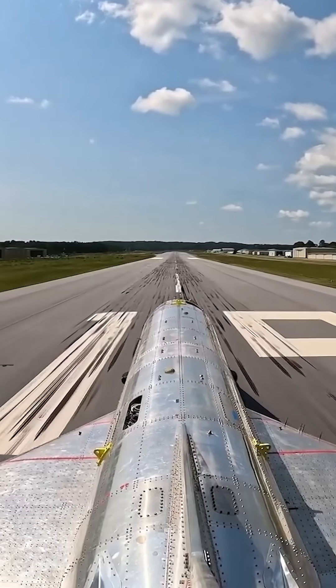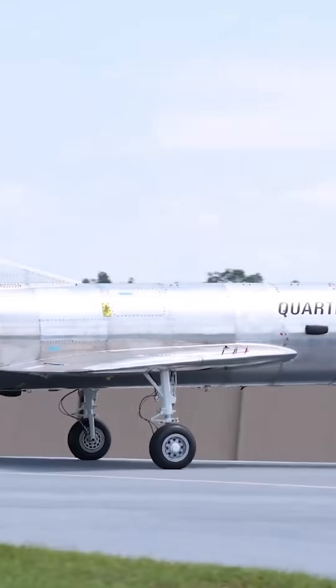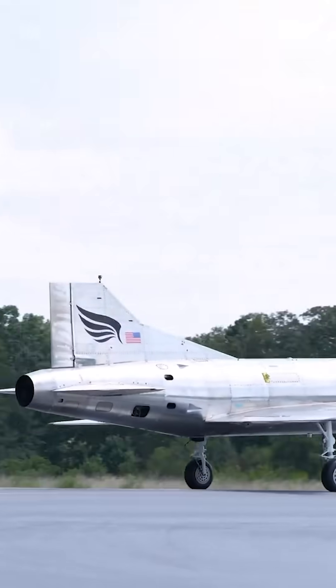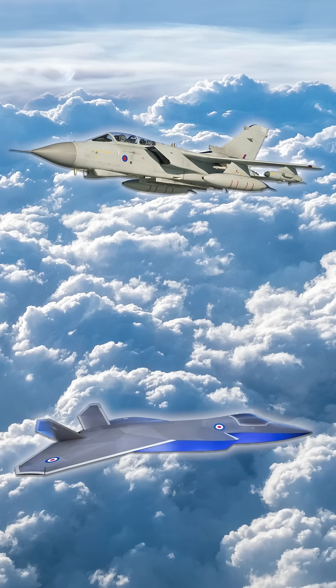In order to print high-quality titanium, steel, or aluminum parts, you need that raw material to feed into your printer. And that's where the UK's Tornado to Tempest program comes in.